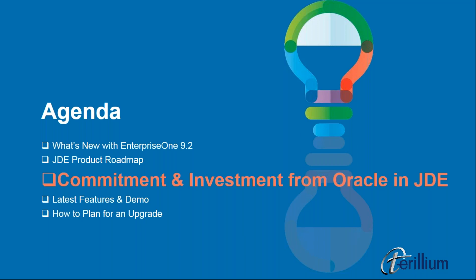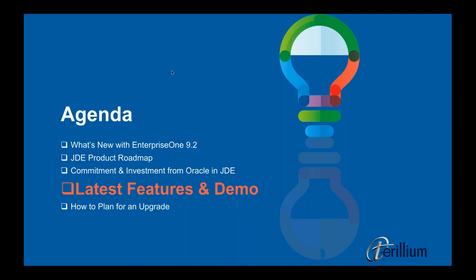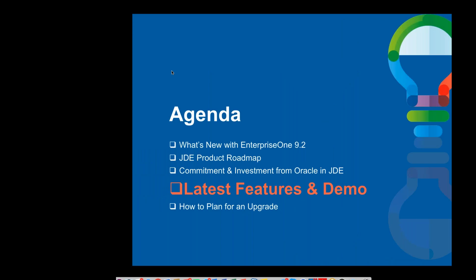We definitely appreciate you taking part today, Barry. It's great to learn that there is this group at Oracle responsible for on-premise as opposed to pushing everybody to cloud. Hopefully you'll stick around for the Q&A session. Now I'd like to pass the presentation over to Dan Barford. Dan will be showing some of the features we've been talking about today, and also getting us started to think about how to get to 9.2 to take advantage of all of these things.